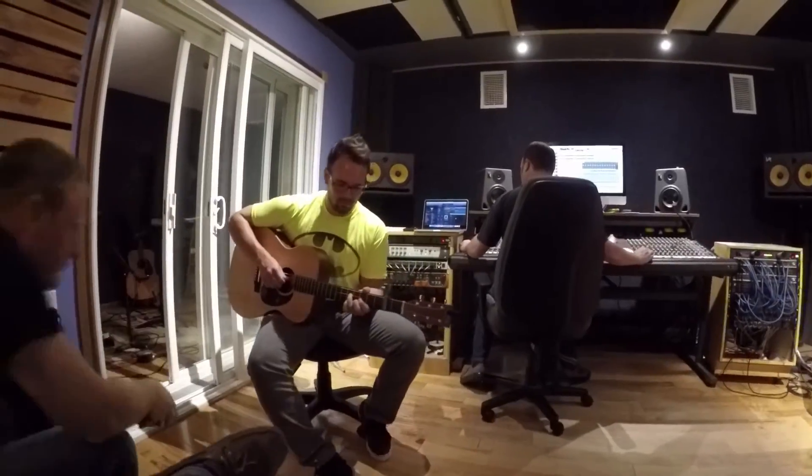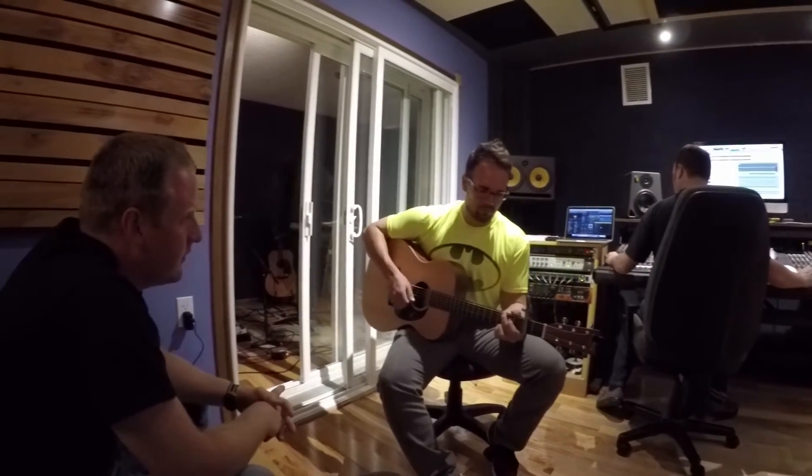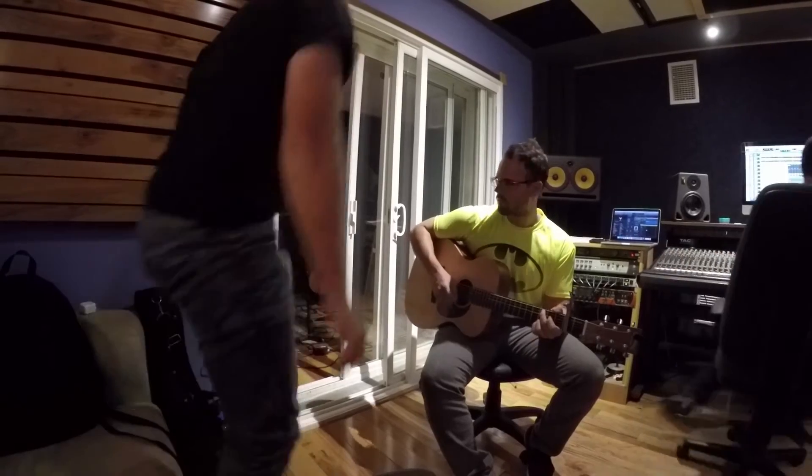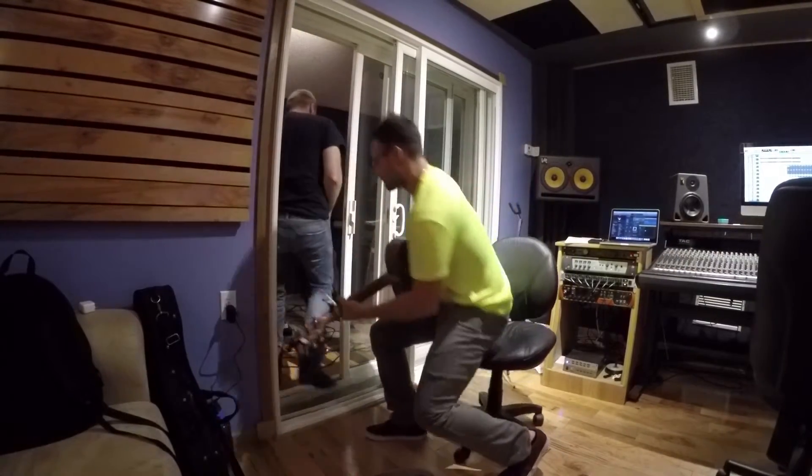As Rob gets the drums ready to record the percussion track, Eli and Chris are preparing for the acoustic guitar track that Chris will lay down later in the day. If you listen to Eli and Chris, you'll get a feel for how much original and creative thinking takes place during a recording session. Put another way, they didn't walk into the studio with every detail of the song already planned. This recording is a work of collaboration.